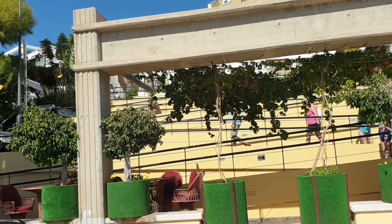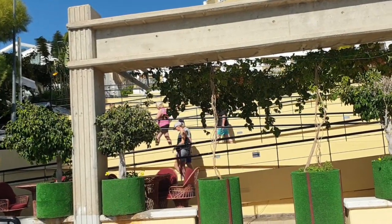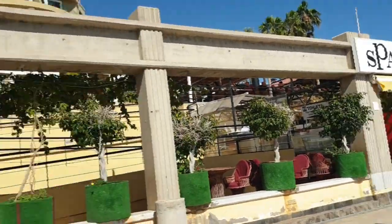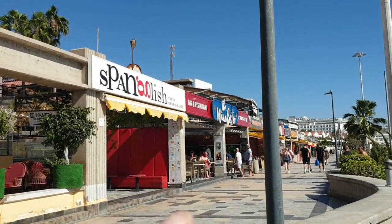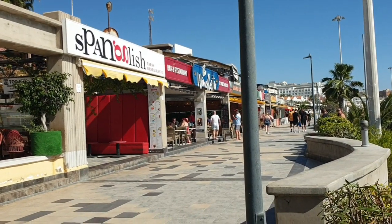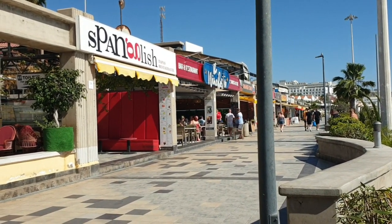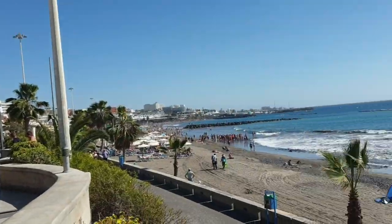Hello viewers, this is Johnny Vlogger in Playa Fallyby Beach at the end near the Winchester. I'm just going to do a quick video going along this strip and the next strip and end up at Rossini. I'll show you the bars, restaurants and the beach.